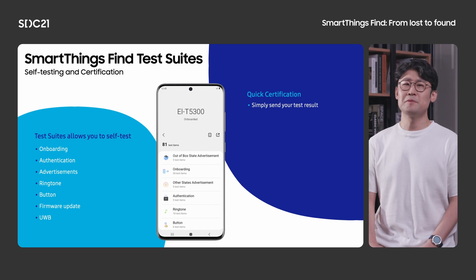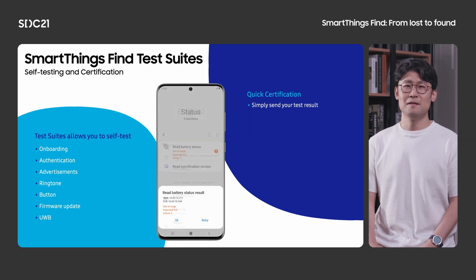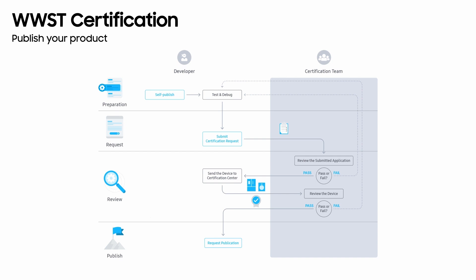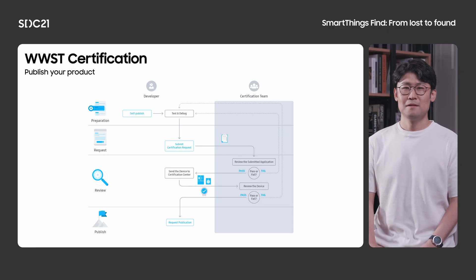The test suite covers a wide range of device behavior, from onboarding to UWB. Almost 90% of specifications can be tested, and around 95% of possible fail cases can be detected. This is also the easiest way to report test results for Works with SmartThings certification. Once you have completed development and self-test, you can then request certification of your device. Certification gives you the right to use the Works with SmartThings badge on your device packaging and marketing, informing customers that your products are compatible across the entire SmartThings ecosystem. After certification, your device will be ready to be published — simply go back into developer workspace, find the publish menu in your project, and click publish request. The product is now all ready to be shipped to the market.